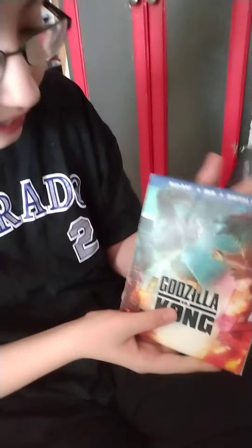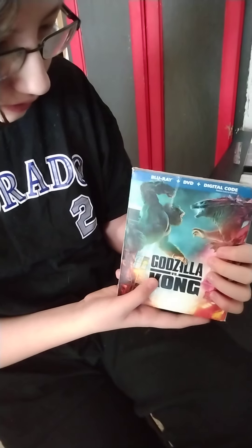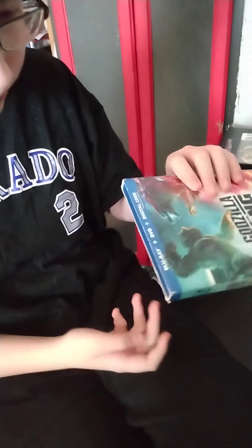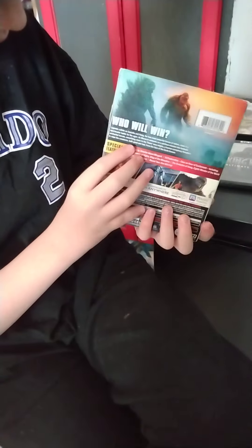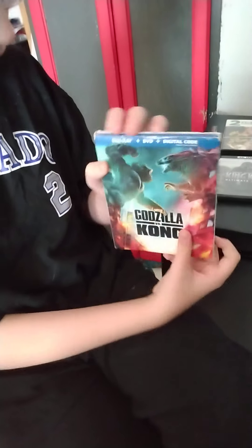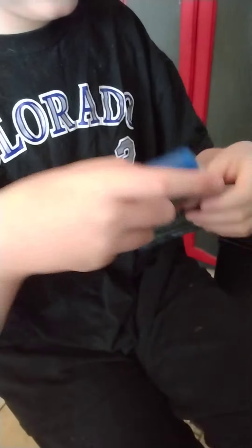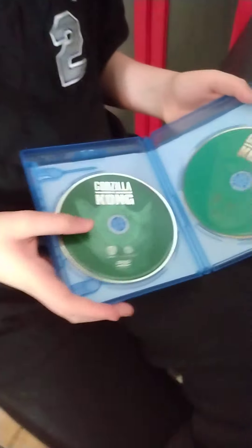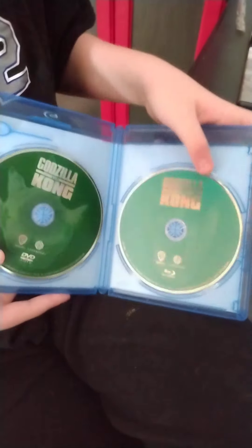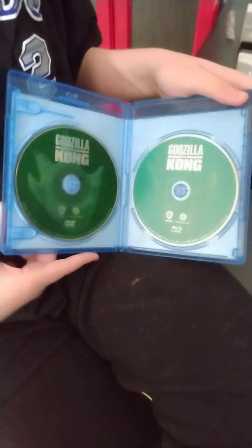Last but not least, we have Godzilla vs. Kong. Here's the front, spine, back — that's who will win. Take the slipcover off. Here's the regular case, here's the spine, back — same cover. There are no inserts. Here's the Blu-ray disc, which is a teal disc, and here's the DVD disc, which is a green disc.